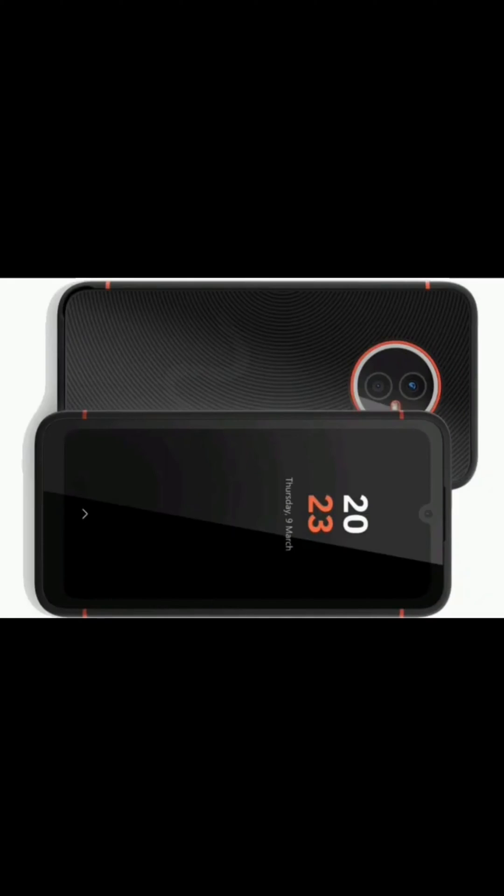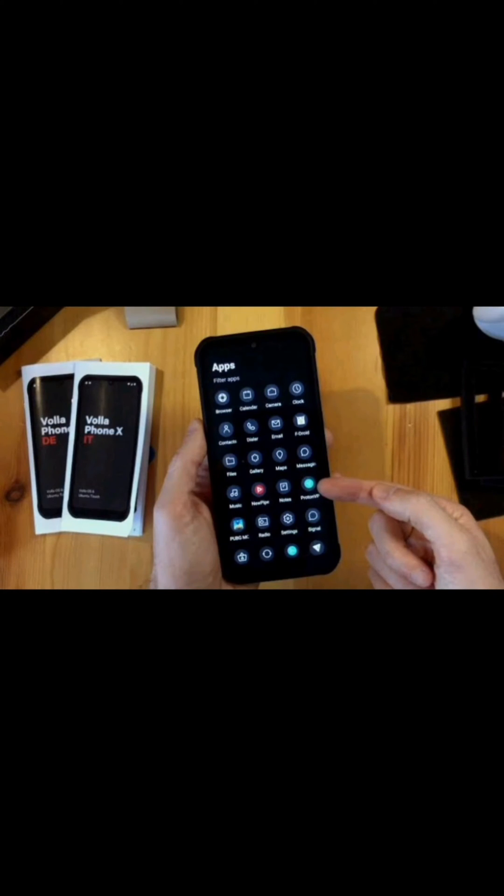Android, on the other hand, is a well-known operating system that is popular with users around the world. It offers a wide range of apps and features that are not available on Ubuntu Touch. Android is ideal for users who are looking for a more feature-rich operating system that offers a wide range of apps and services.